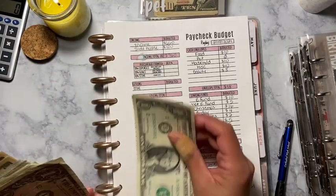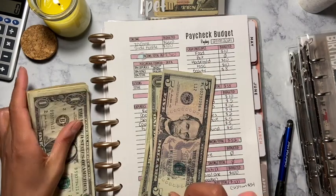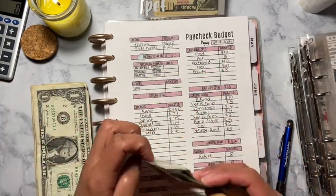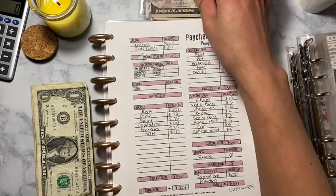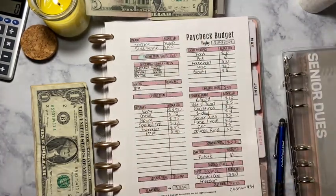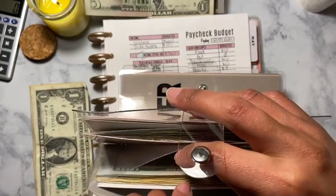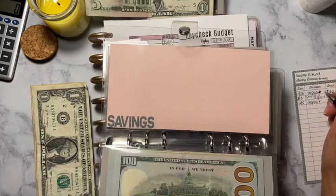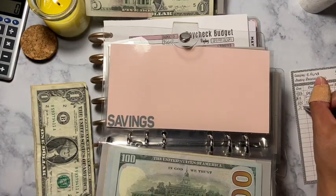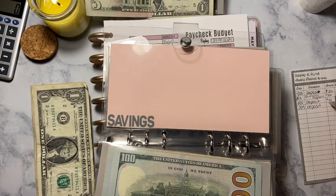Beauty is going to get $8 — one, two, three — that's $8. I don't have an envelope for that but I'll make one. And then emergency fund — I gotta find out where it's at. Okay, so emergency fund here. It is the 19th, it's going to get $10. Yes.